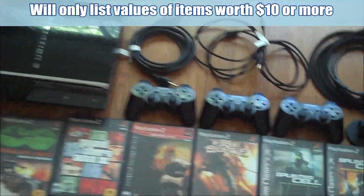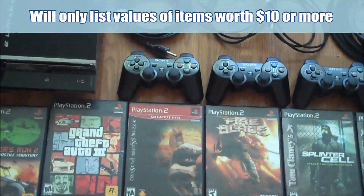One thing that was really surprising about all this stuff was it was all really clean. I didn't have to do much more than just kind of wipe off the dust. But anyways, I'll show you everything that's here.